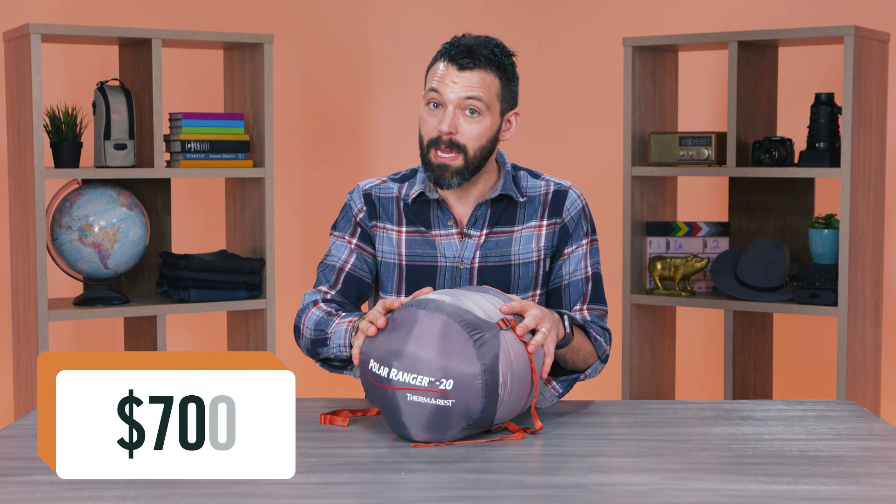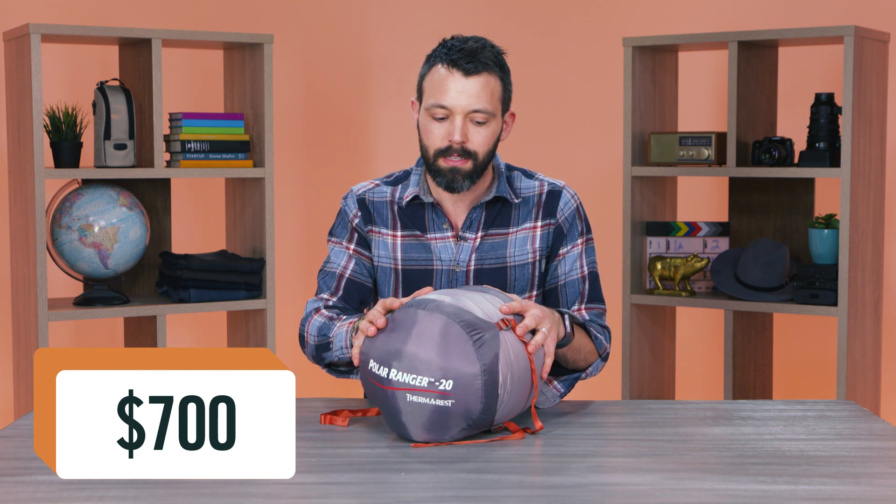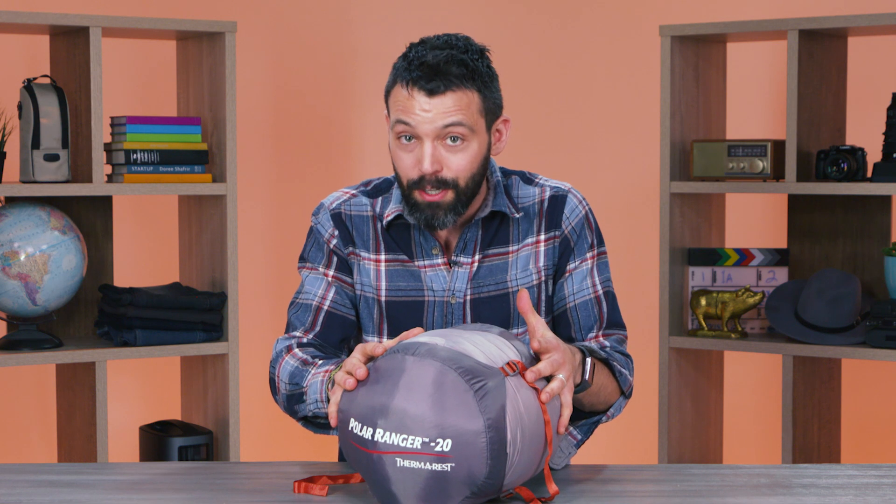The Polar Ranger is probably not a bag for casual campers — it costs $700. But it will keep you warm in the harshest arctic temperatures, so there's definitely something to be said for that.